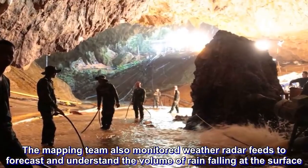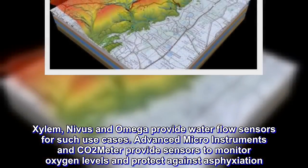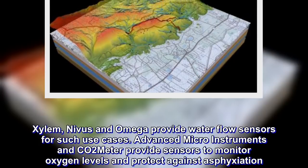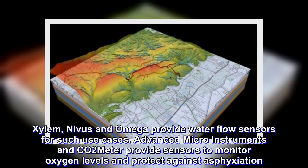Xylem, Nivas, and Omega provide water flow sensors for such use cases. Advanced Micro Instruments and CO2 meters provide sensors to monitor oxygen levels and protect against asphyxiation.